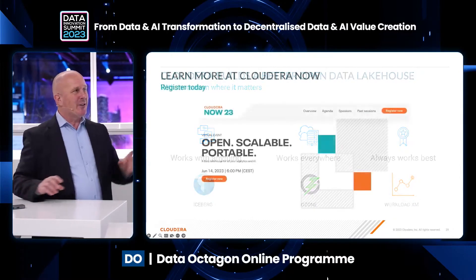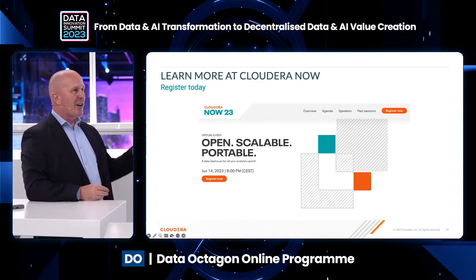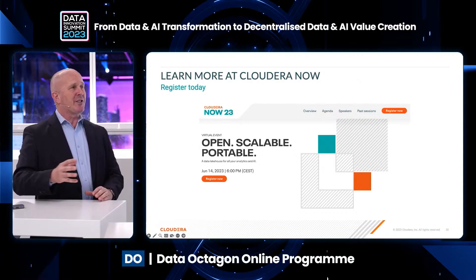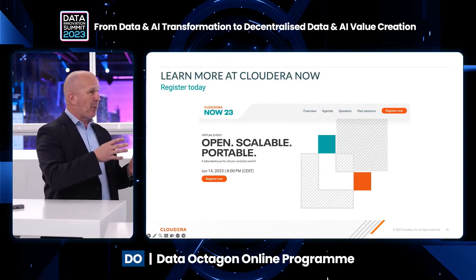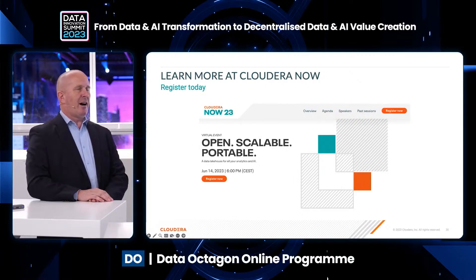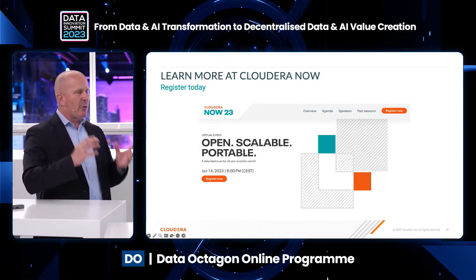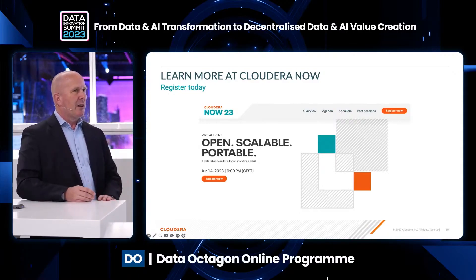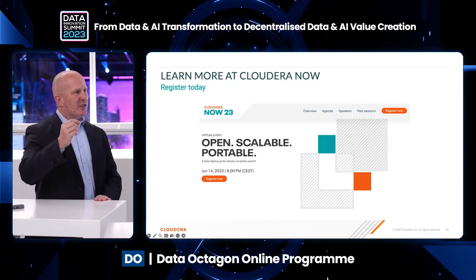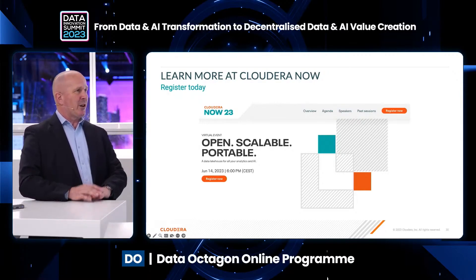There is one more thing I can't quite talk about until the middle of June. I'd like to invite the audience to register now for our Cloudera Now event on the 14th of June, where I'll be able to talk more about the evolution of Workload XM. We're moving in the direction of observability. I think it is the next iteration for not just Cloudera but for many organizations — the next iteration of efficiency in speed and cost savings. Applied observability is the next big thing, and we've got some great news coming up.